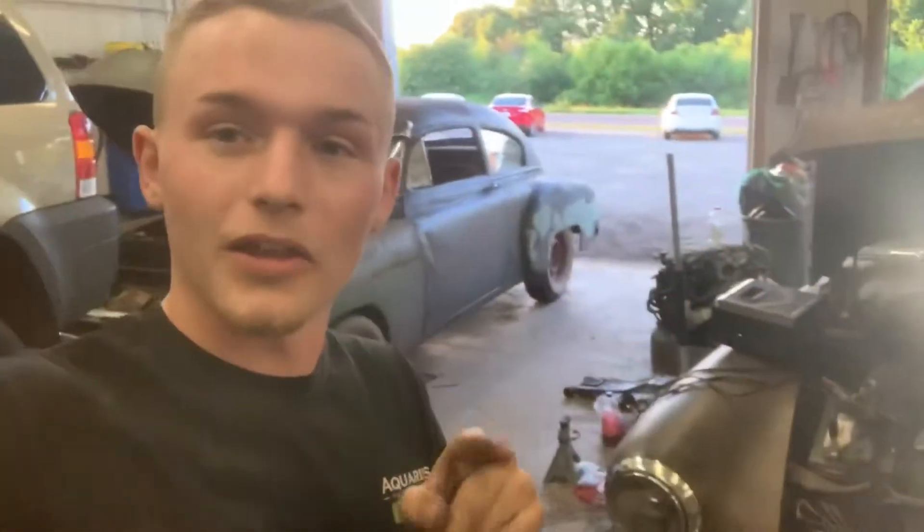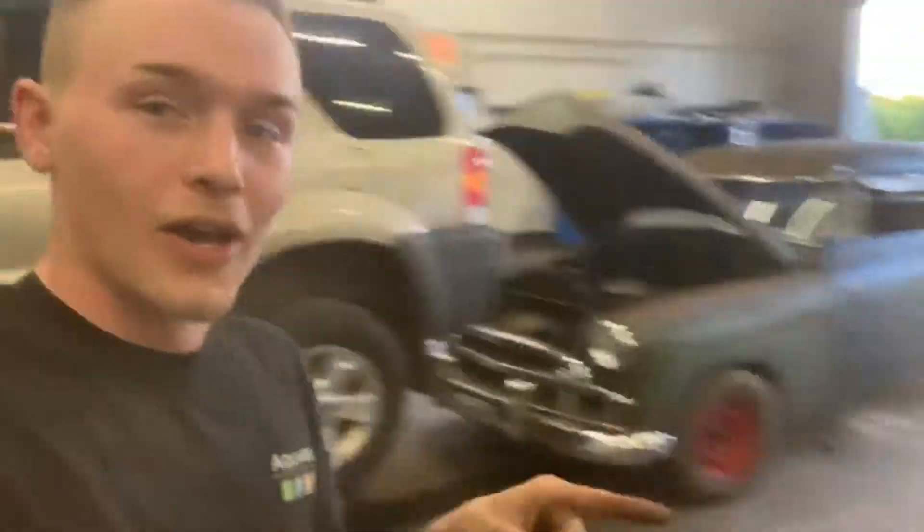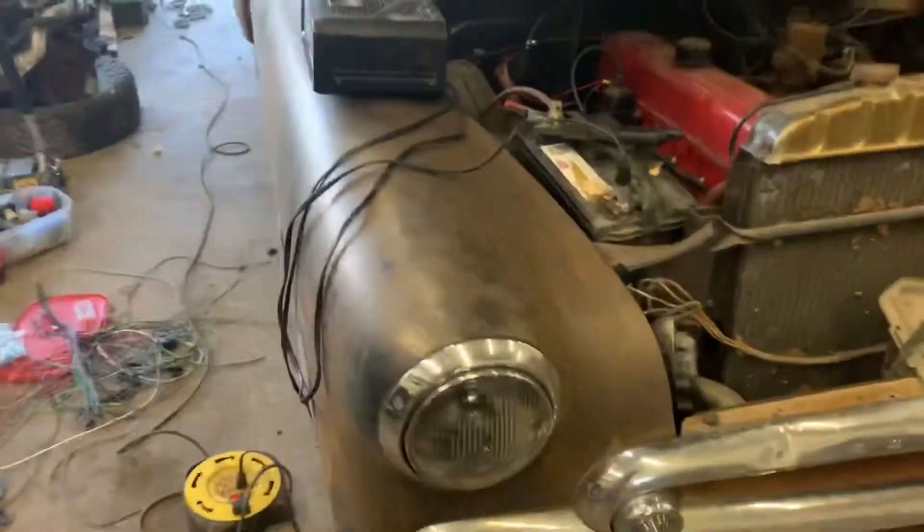So if you know anybody who's interested in a '49 Fleetline two-door or a four-door like mine, get a hold of us. We can send it wherever you want it to go, as long as you pay for the shipping. They're both pretty good starter cars for somebody who wants a hot rod, especially Jordan's — two-door, V8, front discs, all that kind of stuff, it's good and ready to go. Mine's more going to be probably somebody's family cruiser or something along that sort. But they are pretty good cars, and it'll be nice to get back on the road for somebody.